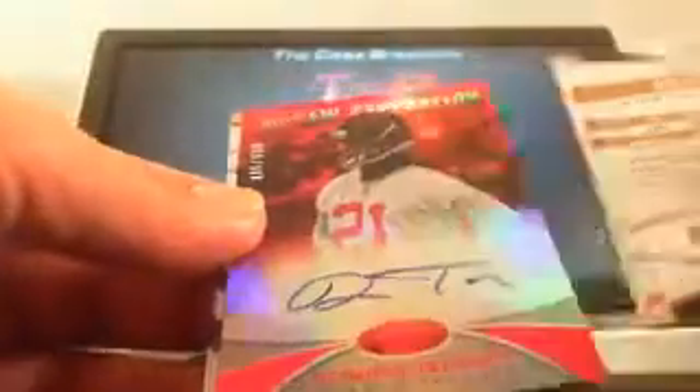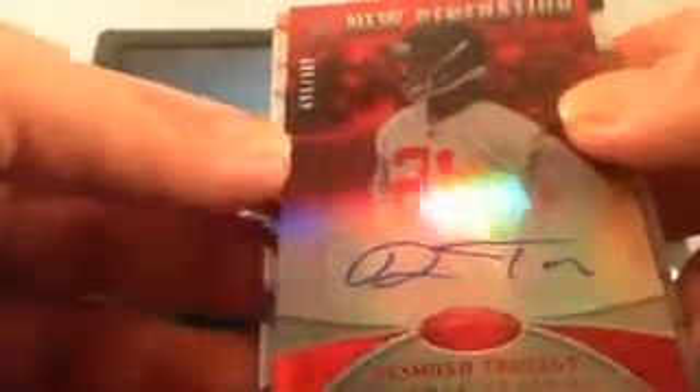Another Mirror Red — this is an autographed rookie, 496 of 499. Desmond Trufant for the Atlanta Falcons, going to Steve B. Nice hit for the Falcons there.